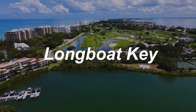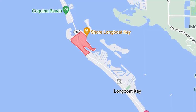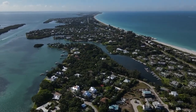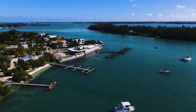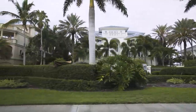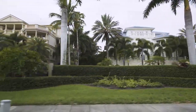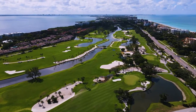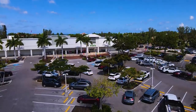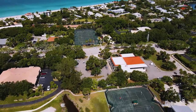Next, head south to Longboat Key. The minute you cross the bridge you'll realize you've stepped into a whole other world. This is a very posh, elite area with beautiful landscaping, multi-million dollar homes, towering condos, and lush golf courses. It is simply one of the most gorgeous keys anywhere in Florida. I suggest maybe stopping for lunch along the Intracoastal.